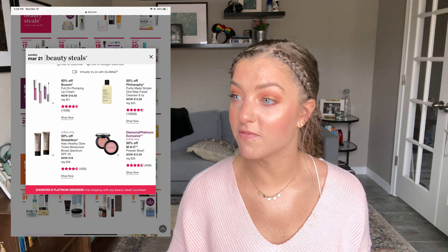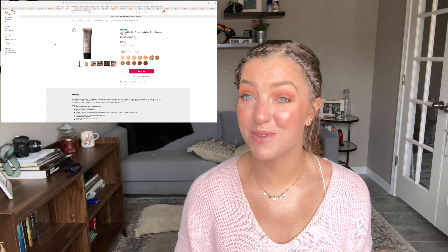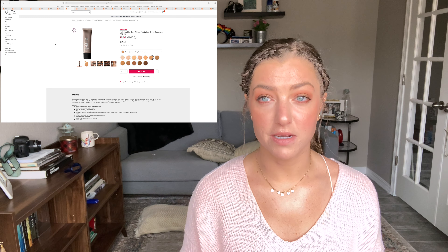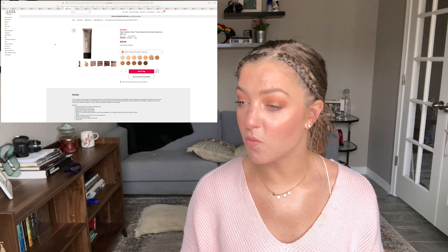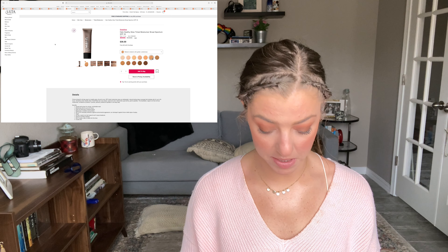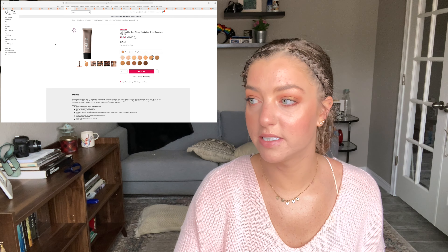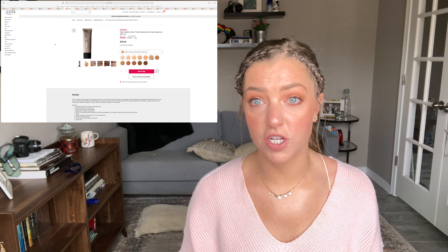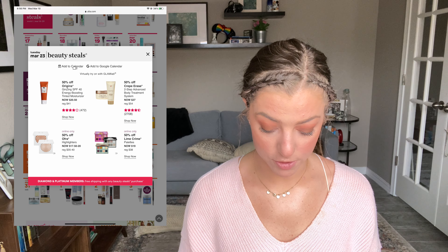On March 21st there's another face product I'm curious about — the Smashbox Halo Healthy Glow Tinted Moisturizer Broad Spectrum SPF 25. Like the Cover FX one, it's right up my alley: glowy, not super full coverage, infused with a primer for all-day comfortable wear. When it's half off it's only $18, which is great since the full price of $36 is pretty expensive for a tinted moisturizer. It also has more shades and slightly better reviews than the Cover FX one.